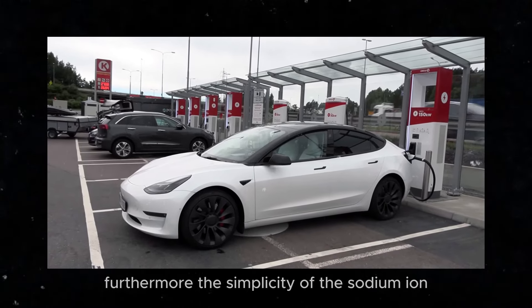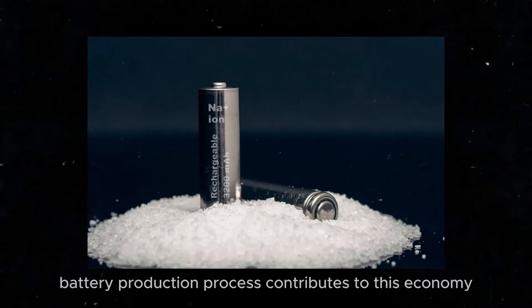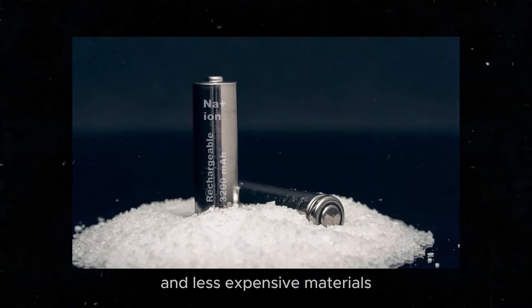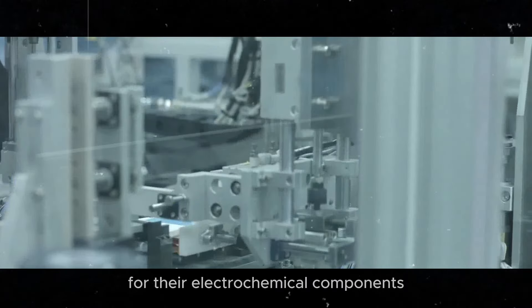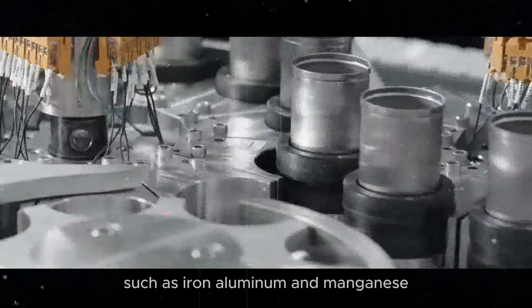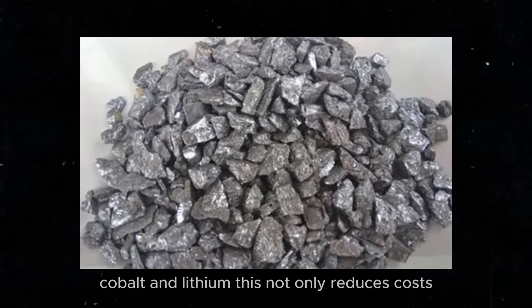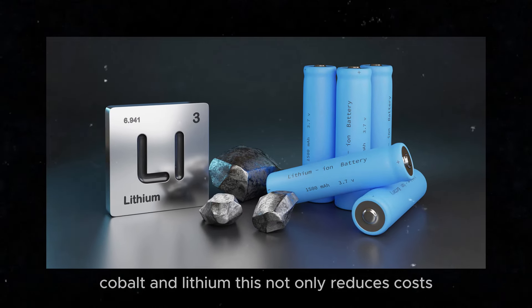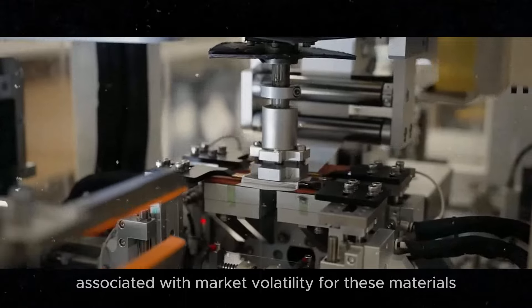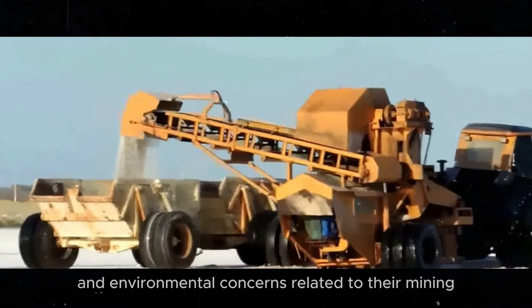Furthermore, the simplicity of the sodium-ion battery production process contributes to this economy. Sodium-ion batteries use more common and less expensive materials for their electrochemical components, such as iron, aluminum, and manganese, instead of rare and costly metals like nickel, cobalt, and lithium. This not only reduces costs but also mitigates the risks associated with market volatility for these materials and the ethical and environmental concerns related to their mining.